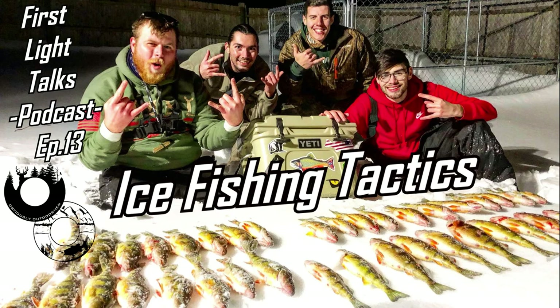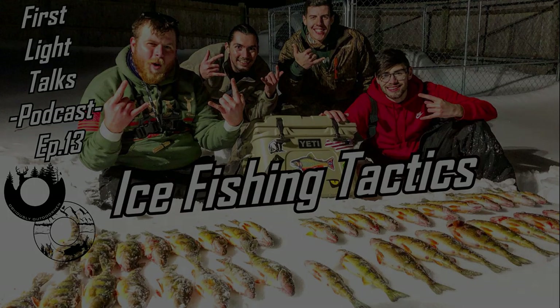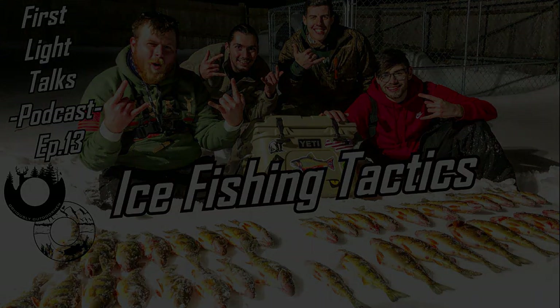Maybe I'll go over more specific ice fishing videos in the next couple days or next week — catching more perch through the ice, more crappie, more bass, targeting certain species. This is First Light Talk number 13. Thank you for tuning in. If you haven't checked out the previous 12 First Light Talks, be sure to check them out — these videos come out daily. I'm Mike with Obviously Outdoorsman, get up, get after it today, have a great day. Peace.